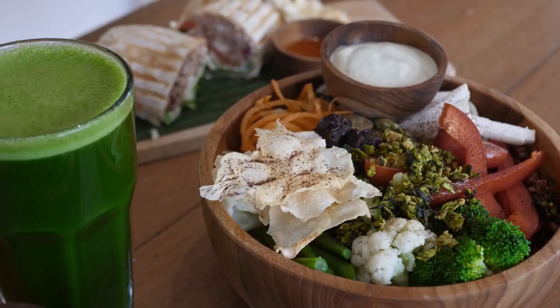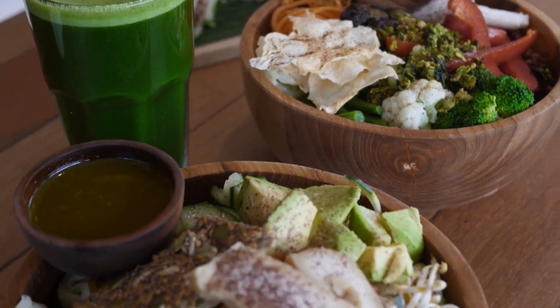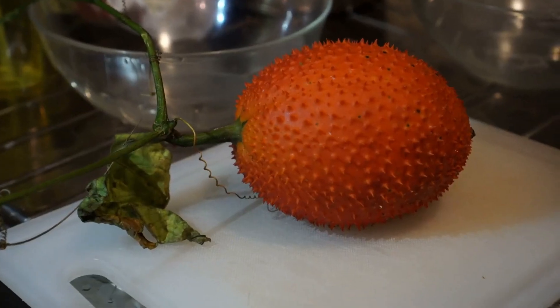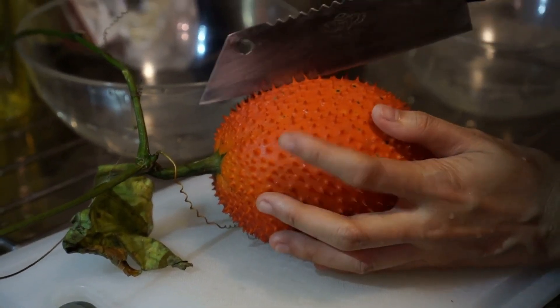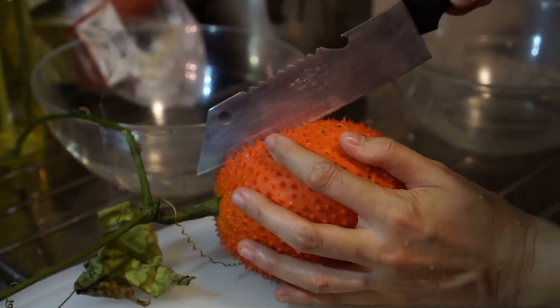1. Avocado. Avocado is a creamy, nutrient-dense fruit that is a great source of fiber, healthy fats, vitamins, and antioxidants. One medium-sized avocado contains about 13.5 grams of fiber, which is essential for maintaining healthy skin.